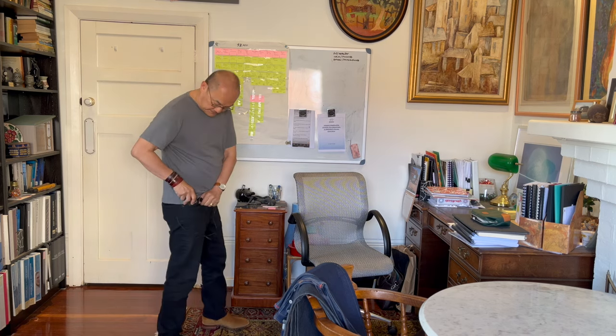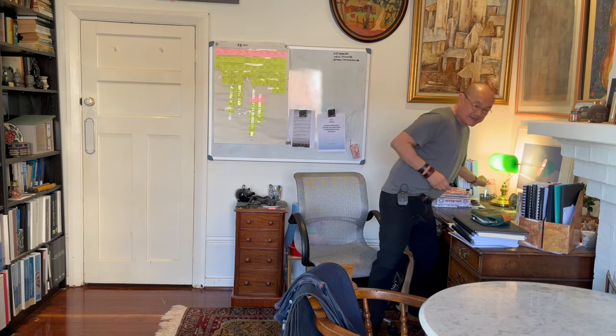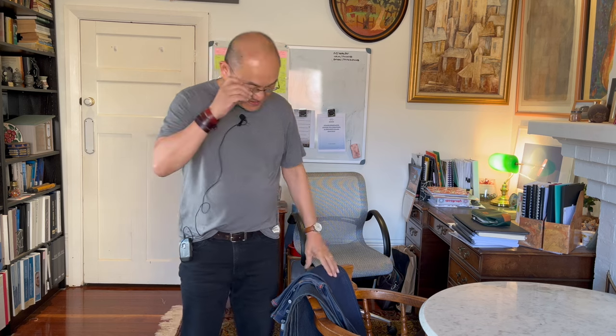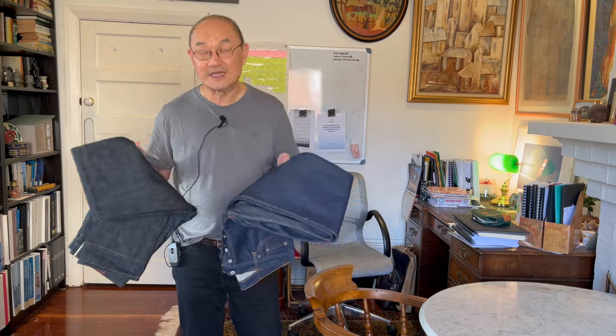Hey, good day, how's it going? Welcome to Bootlosophy. My name is Tech, and I acknowledge the traditional custodians of the lands here on which I'm recording, the Wajik people of Noongabuja. I'm doing an out-of-sequence video just to introduce a couple of pairs of jeans that I got recently.